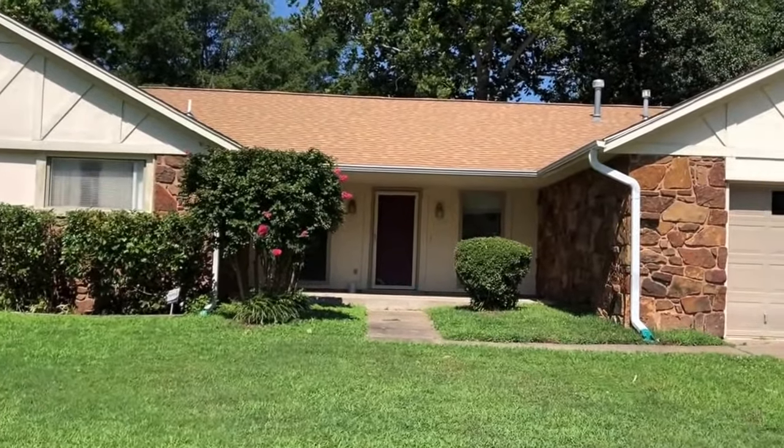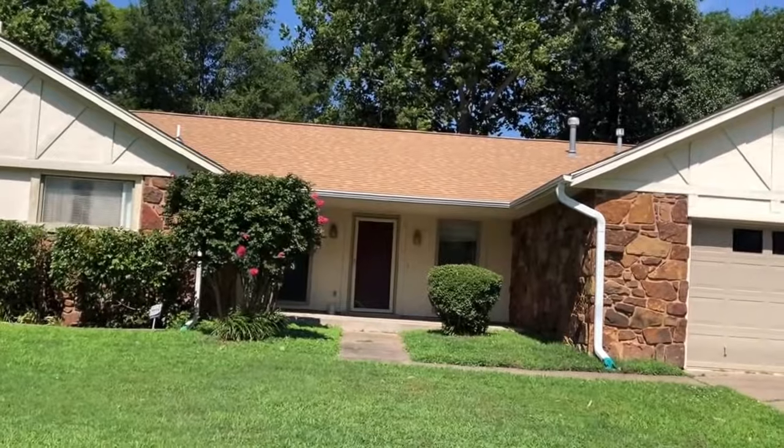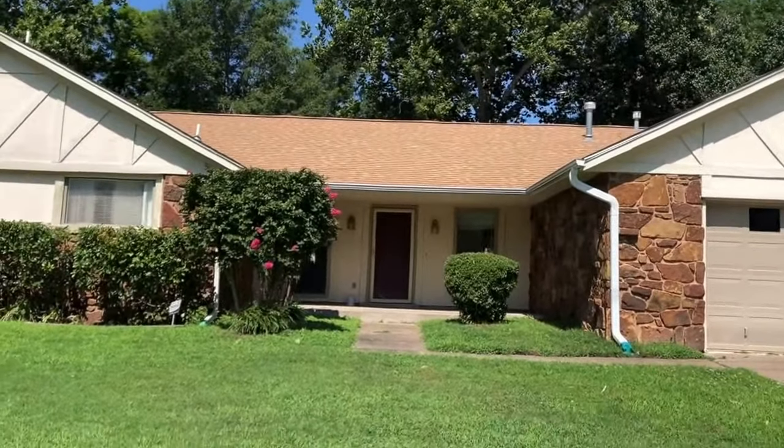All right, I'm Michael, this is Keyrunner Tulsa, doing a move-in inspection video for 6718 South 90th.